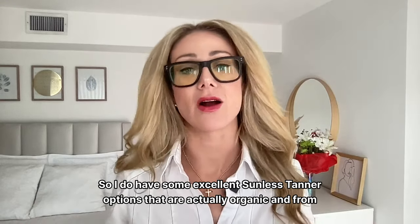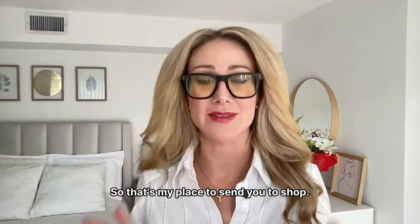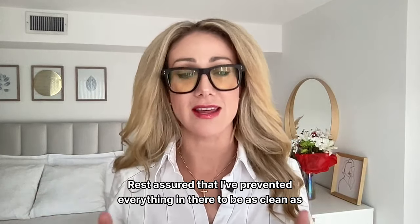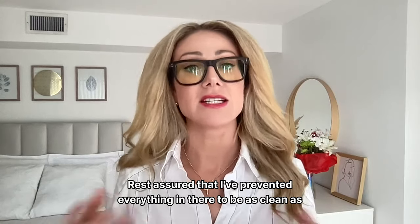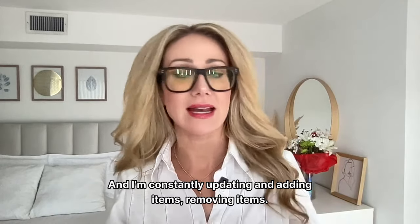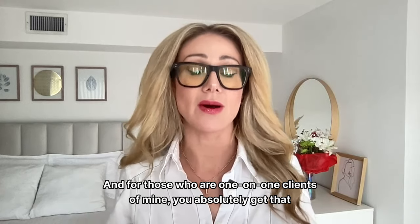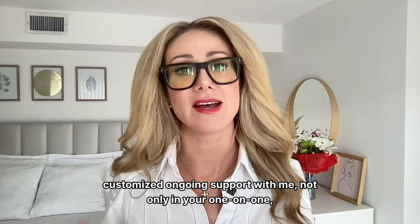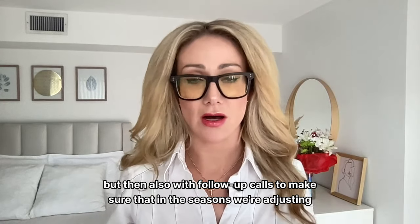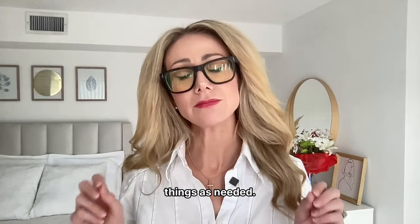I do have some excellent sunless tanner options that are organic and from Ireland on my skin shop. Rest assured that I've pre-vetted everything there to be as clean as possible while still performing, and I'm constantly updating, adding, and removing items. For one-on-one clients, you get that customized ongoing support — not only in your sessions but also with follow-up calls to make sure we're adjusting things as needed through the seasons.